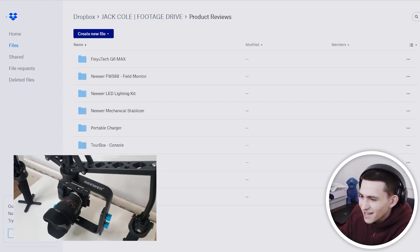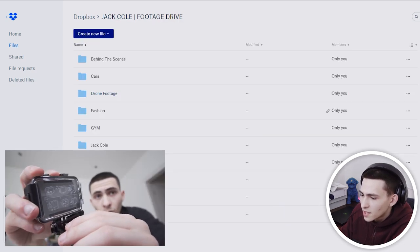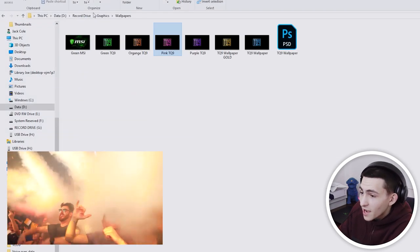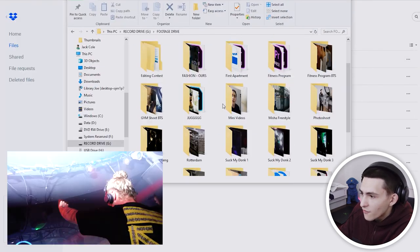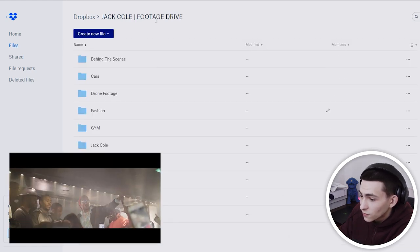We've got some product reviews — not really that relevant, but check it out if you want; it's just footage of different products I've reviewed. Nightlife — this one I think will be fun for you guys. You've got a whole bunch of different clubs. I've also got an entire separate record drive that I need to upload everything from, which is hundreds more gigabytes, literally thousands more files. At the moment we've got like a good six clubs with loads of footage in there.